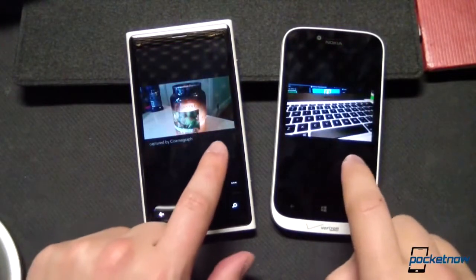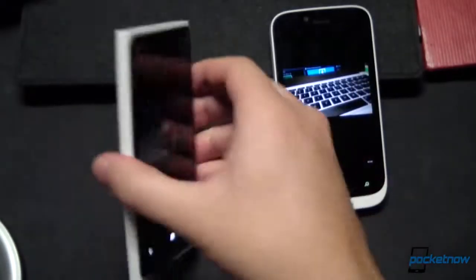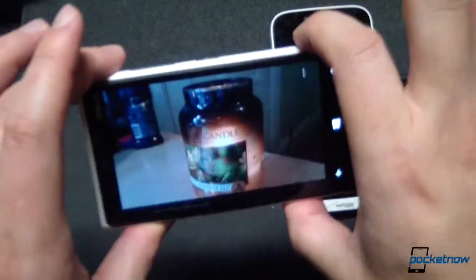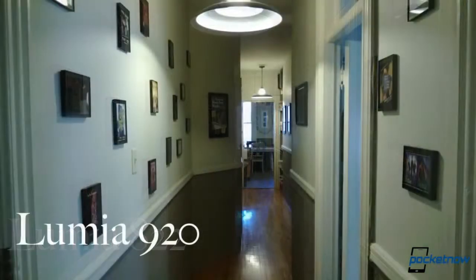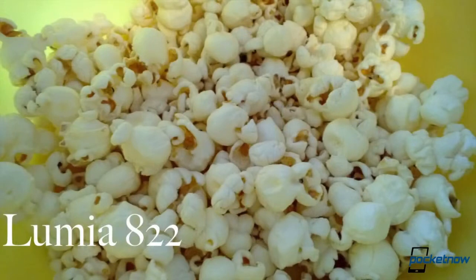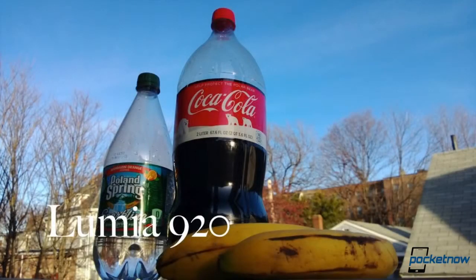Both devices feature cameras in the 8-megapixel class — 8.0 on the 822 and 8.7 on the Lumia 920. The 920 features the special PureView optical image stabilization technology, whereas the 822 does not. Both cameras perform very well, though their output varies based on lighting conditions. Sometimes the 920 delivers colors more true to life, but other times it favors more brilliant colors with higher saturation. The 920's camera did perform better in low-light situations, as expected given its optimization.